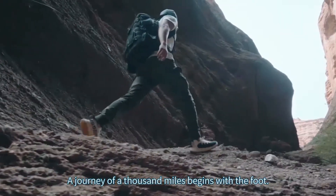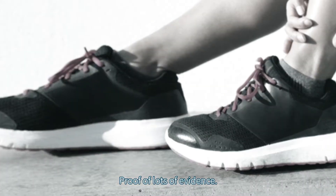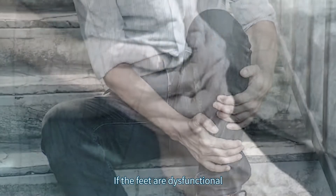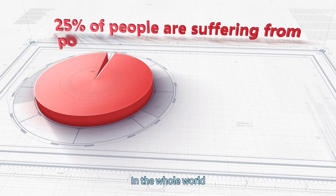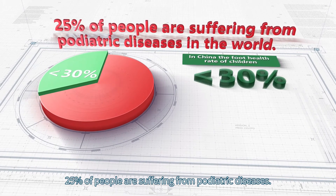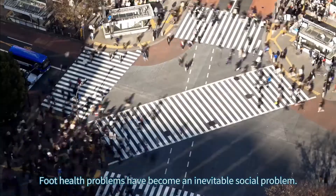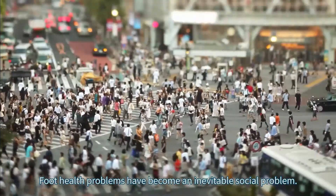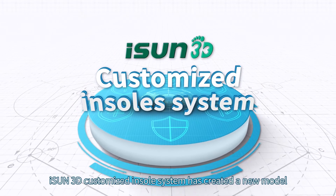A journey of a thousand miles begins with the foot. The foot is the cornerstone that supports the human body. If the feet are dysfunctional, the whole body will have a chain reaction which will affect human health. In the whole world, 25 percent of people are suffering from podiatric diseases. In China, the foot health rate of children is less than 30 percent. Foot health problems have become an inevitable social problem.